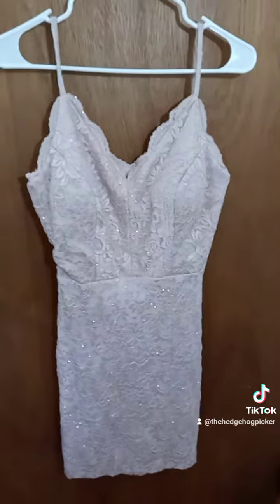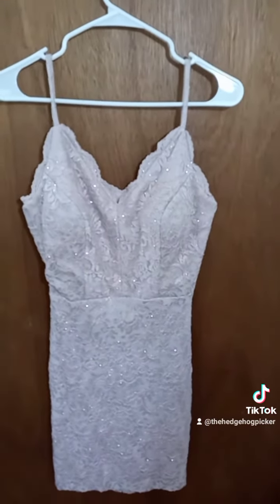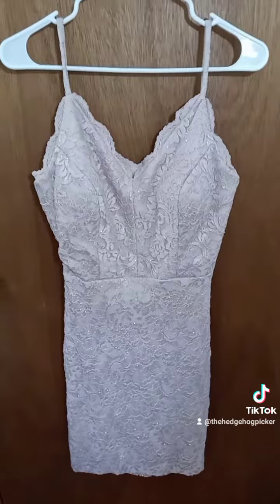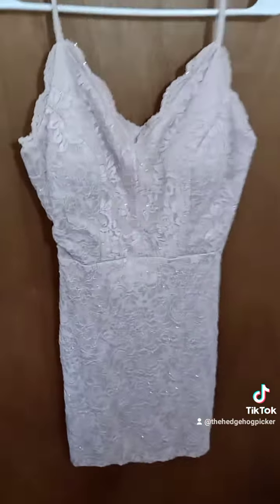This one will be listed for 40 dollars plus shipping. I'll have to do a medium flat rate box, so that'll be 15 dollars for shipping. So 40 plus shipping, and yeah, one of the newest dresses I found at a garage sale.